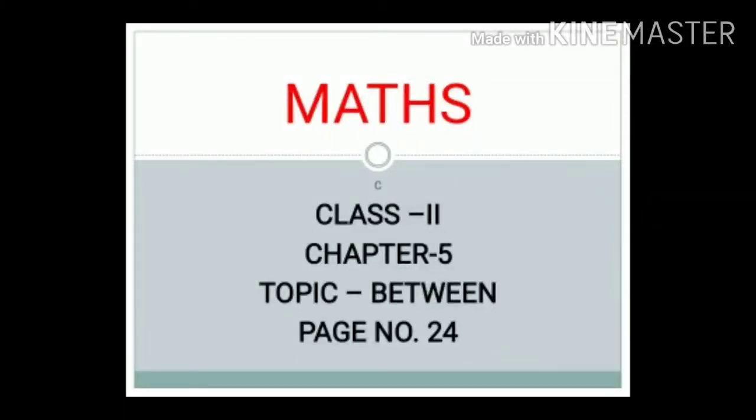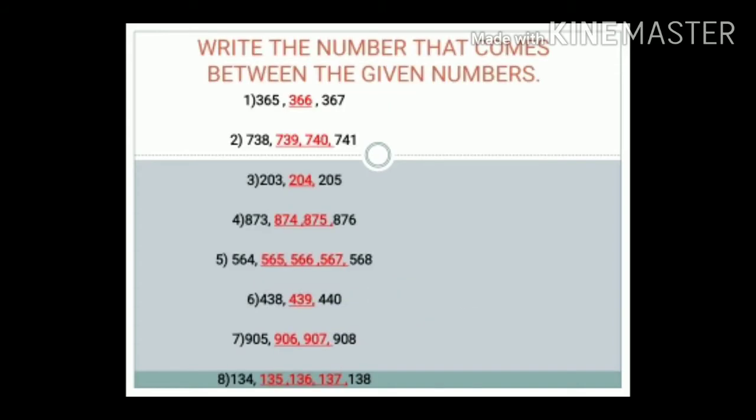Hello everyone. In this video we will discuss maths chapter 5, topic: between, page number 24. Write the number that comes between the given numbers.